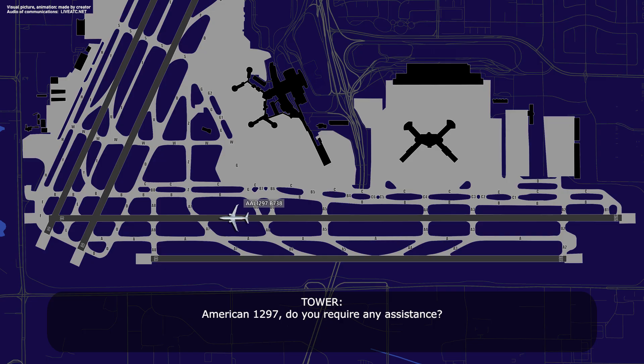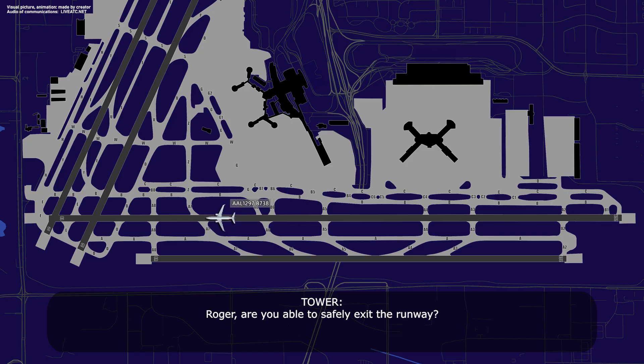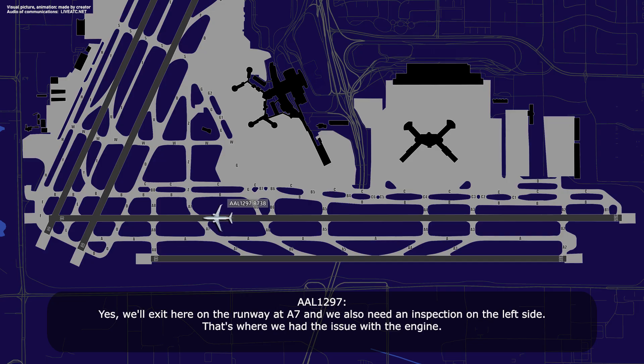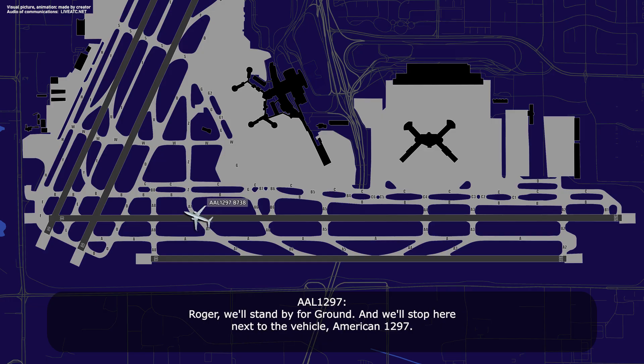American 1297, do you require any assistance? Yes, we are going to need an inspection on the brakes — it was an overweight landing — American 1297. Roger, are you able to safely exit the runway? Yes, we'll exit at Alpha 7, and we also need an inspection on the left side engine, that's where we had the issue. Copy that, the emergency vehicles are on this frequency, you can communicate directly with them. Ground will pick up on this frequency for further instructions. Roger, we'll stand by for ground, American 1297.